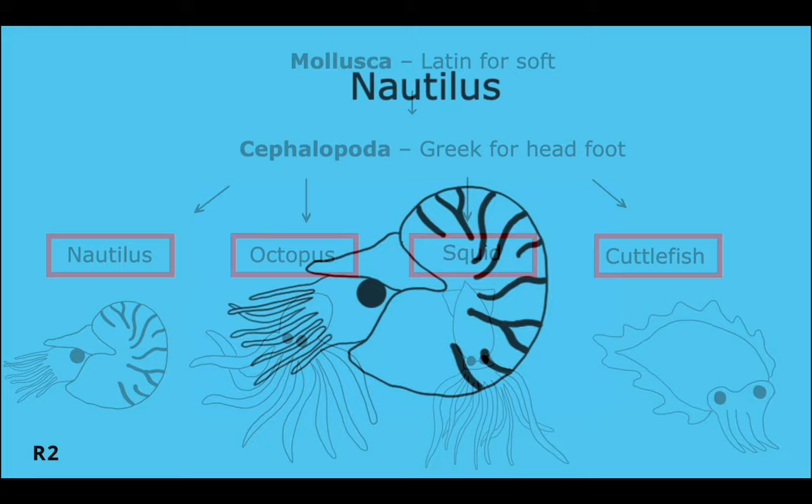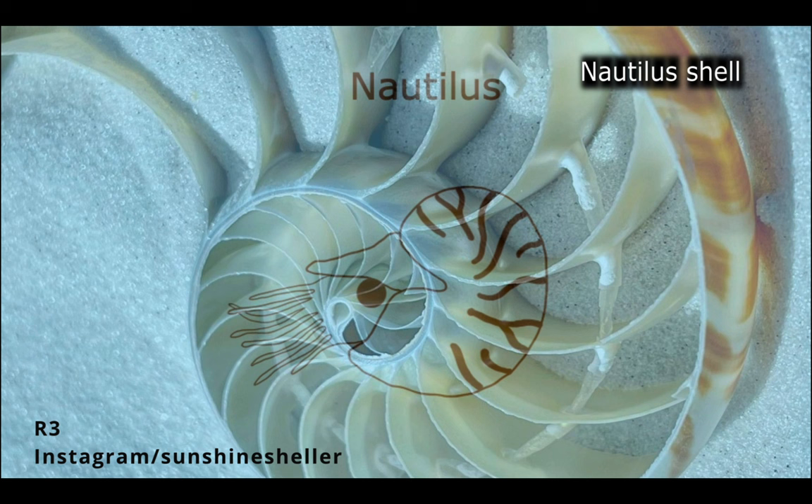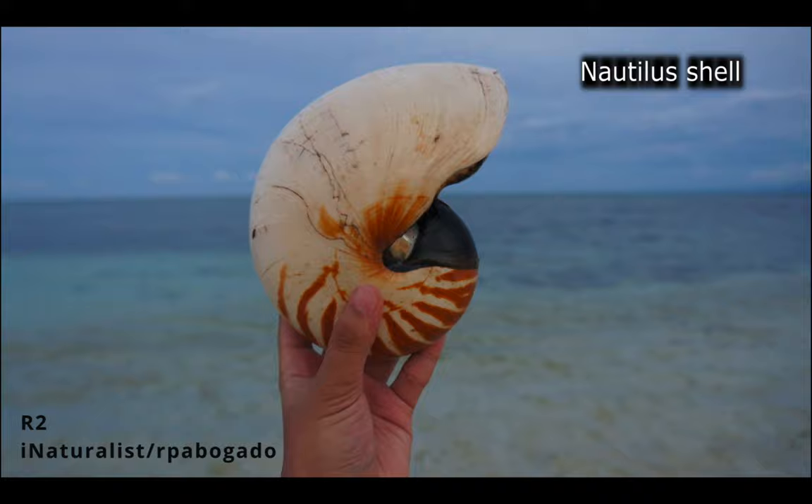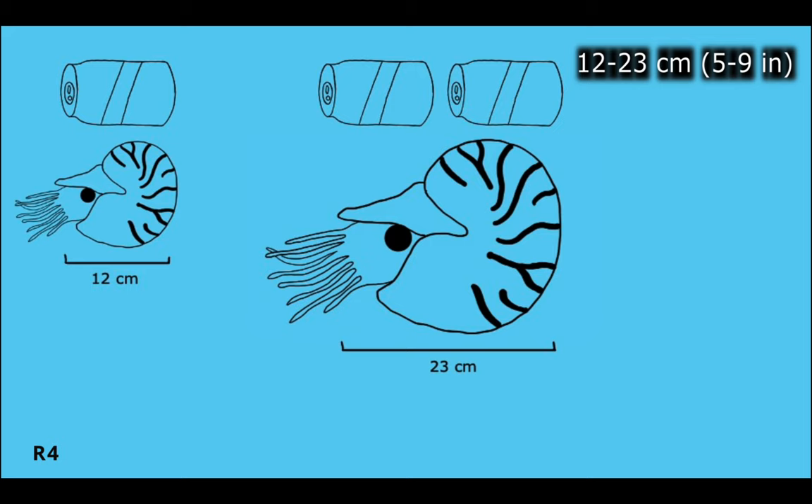The nautilus is the only living cephalopod with a visible shell on the outside of its body. The shells are made up of many chambers. Only one chamber holds the body of the animal, and the rest of the chambers contain gas to help the nautilus control its buoyancy. A young nautilus begins its life with only seven to eight chambers in its shell, and as the animal grows, it adds additional chambers.